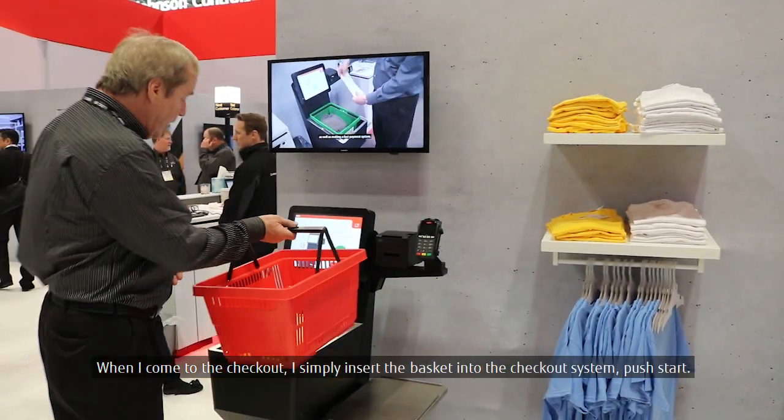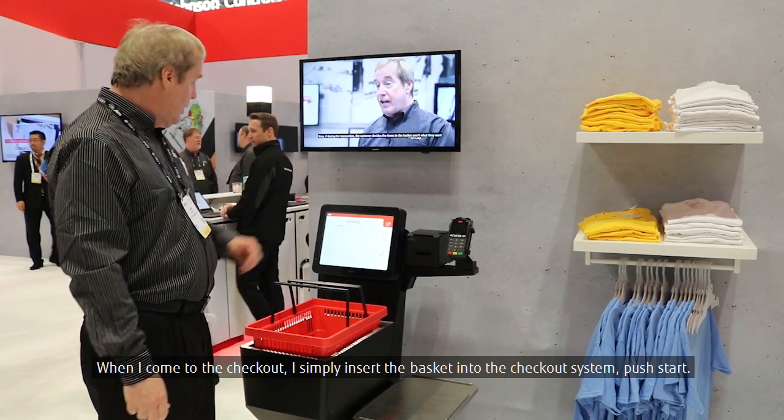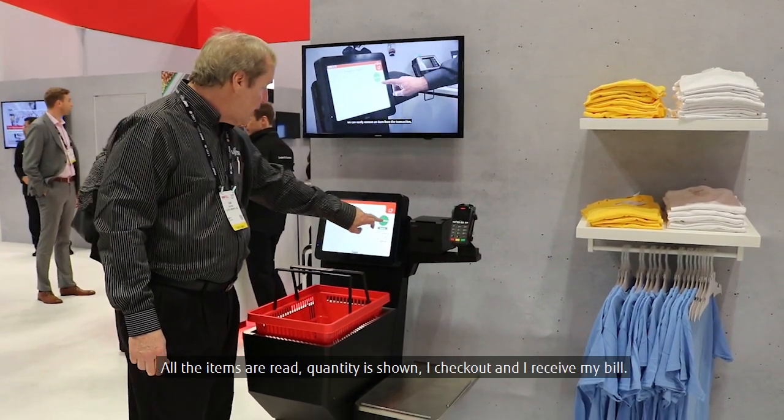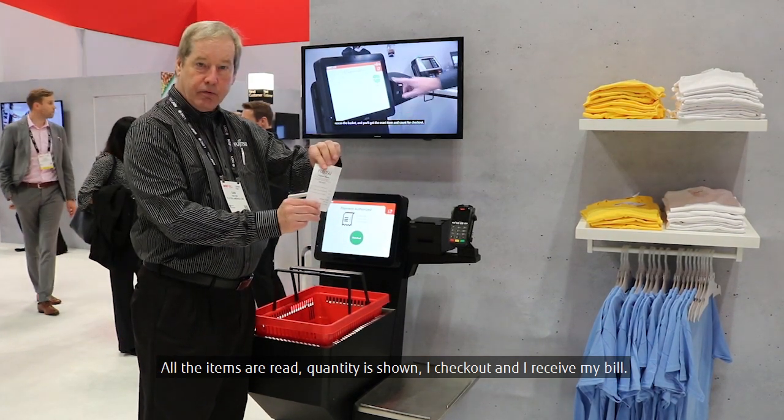When I come to the checkout, it's simply insert the basket into the checkout system, push start, all the items are read, the quantity is shown, I check out, and I receive my bill.